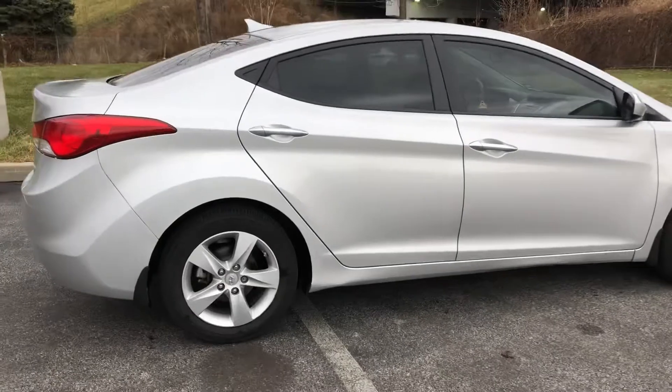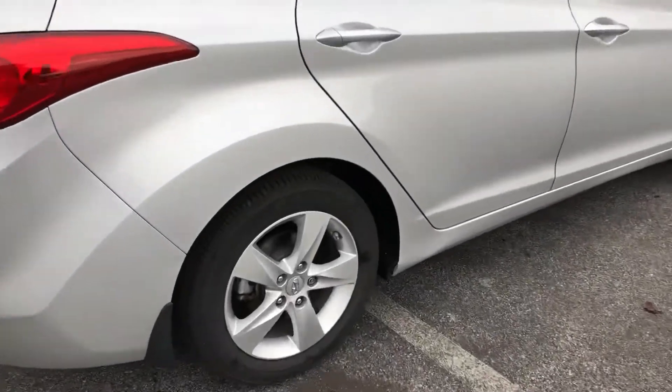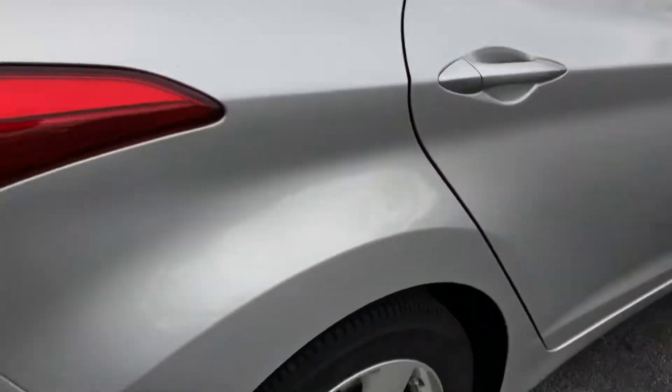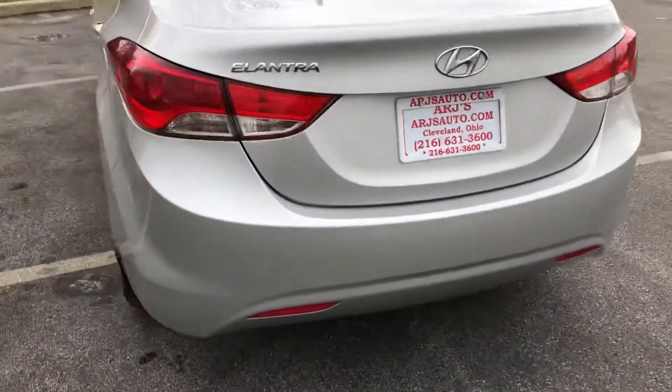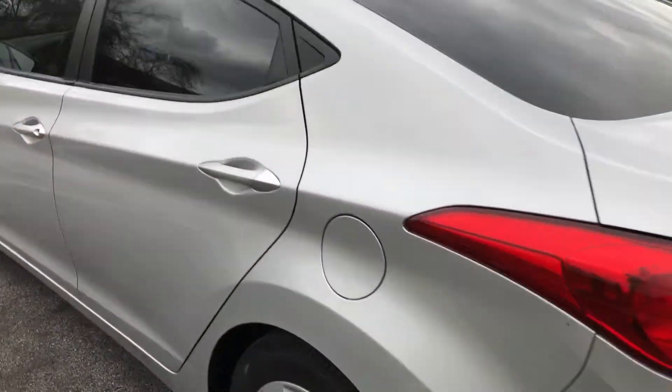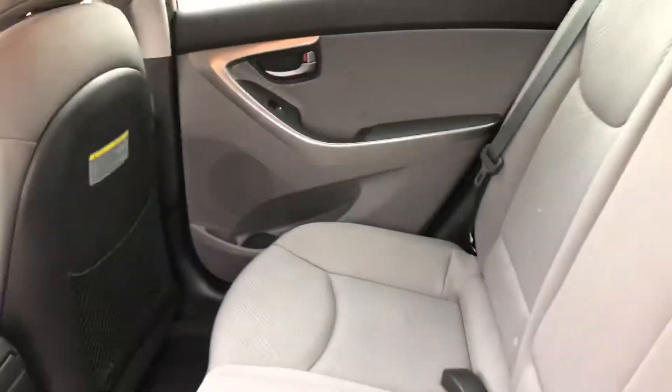Very sporty looking. The alloy wheels look great, and the tires have excellent tread — those look nearly brand new. Some tinted rear windows and a clean cloth interior; it's in fantastic shape.